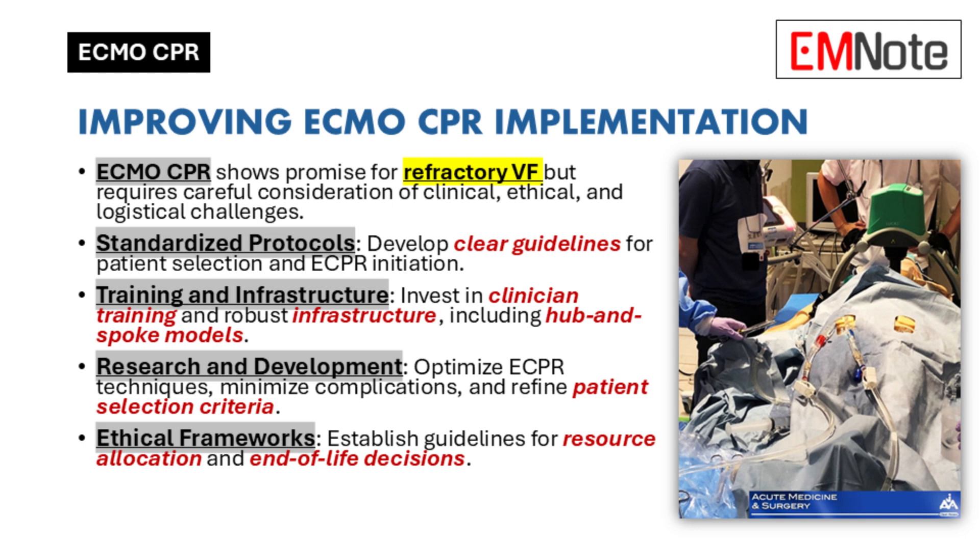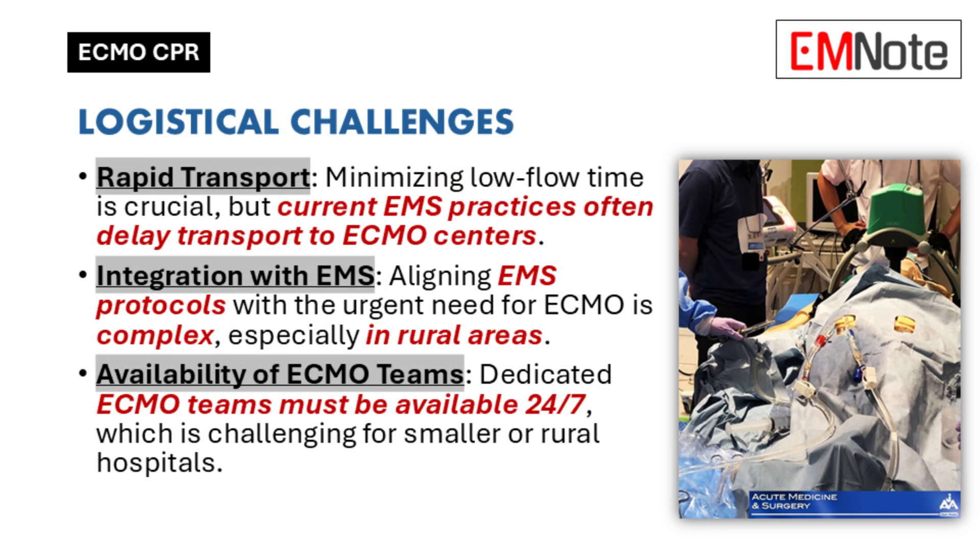Research is ongoing — we need to keep refining techniques, minimizing complications, and improving how we select patients. We also need to push the boundaries of what's possible while being mindful of ethical and logistical considerations. Patients often need to be transferred to designated ECMO centers, and the biggest implication is time — every minute counts, especially in rural areas where access to specialized care is already limited.